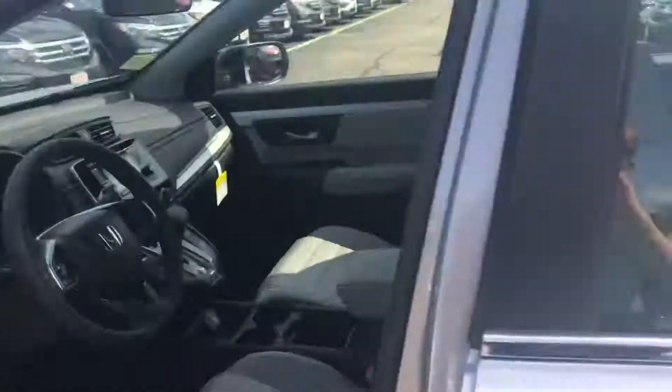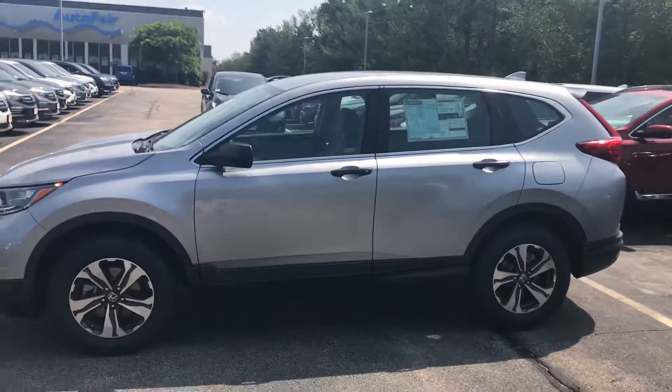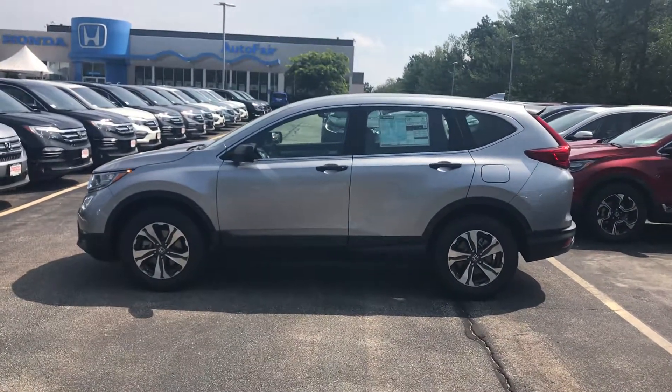There's a lot more to this vehicle, Dave. I'd love to tell you all about it. If you have any additional questions, definitely call me here at 603-818-6309. Thanks Dave.